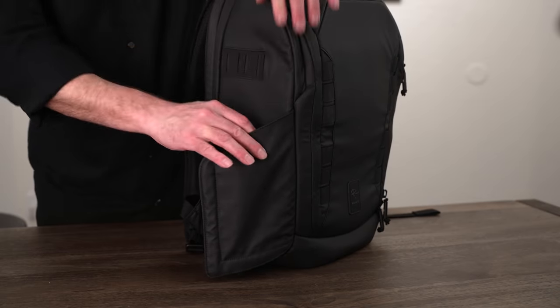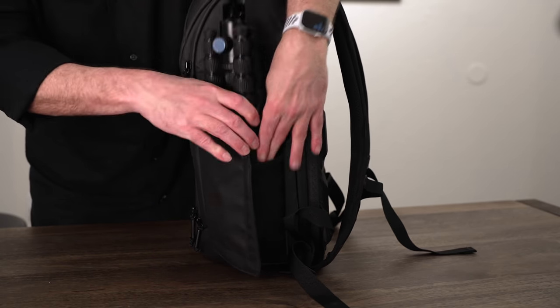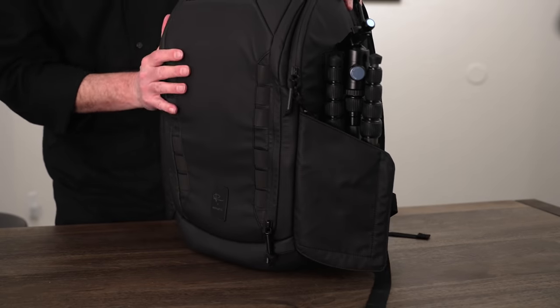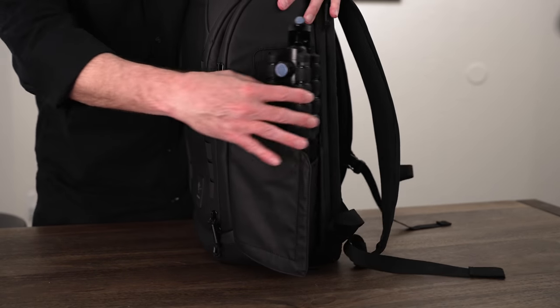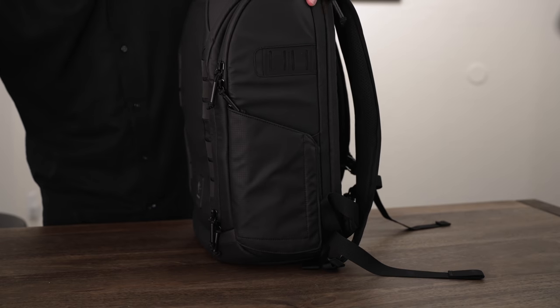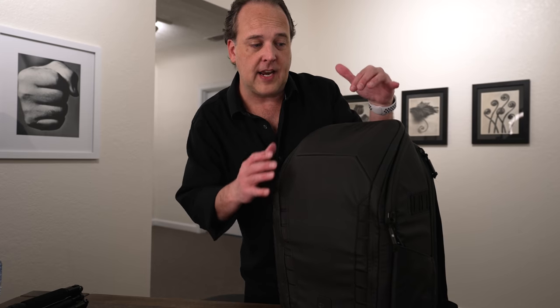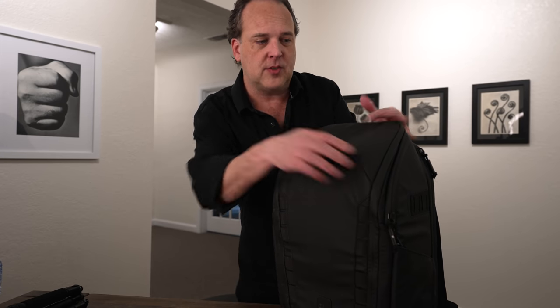If you're not using the side pockets, they stay closed and aren't flapping around. If you do want to use them, you can put a water bottle in one side and a tripod on the other. When you're not using them, just shut them — the magnets hold them closed and you're set. There are two ways to access the interior of this bag: through the top or the back.